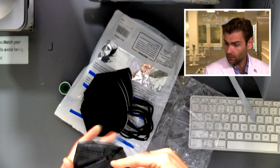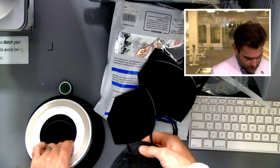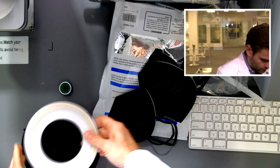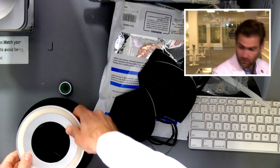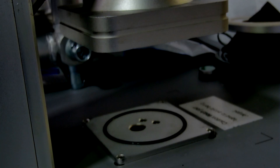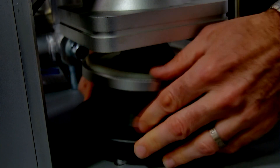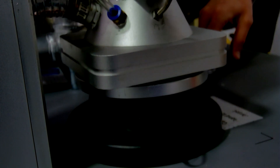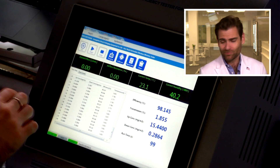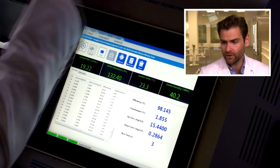Let's put it in our clamping device. This is not how NIOSH does this, but we're getting roughly the same results doing it slightly differently. We have a little custom setup here that allows us to do things a bit faster. Okay, let's talk about WW Doll.